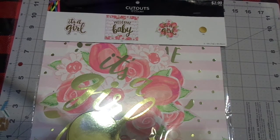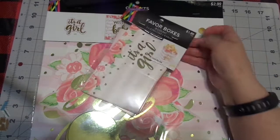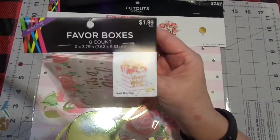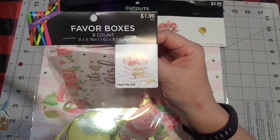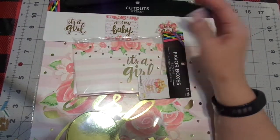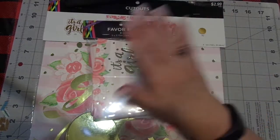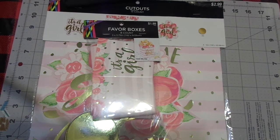I also bought these favor boxes and I thought those were cute. I'm going to stuff those full of tissue, put a thank you note in there, and just put some goodies in there like mints to go home with. I thought those were fun and I bought tons of those.